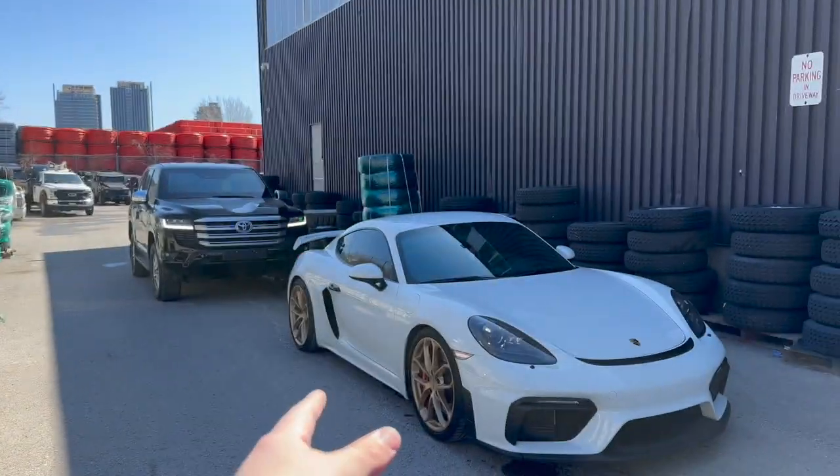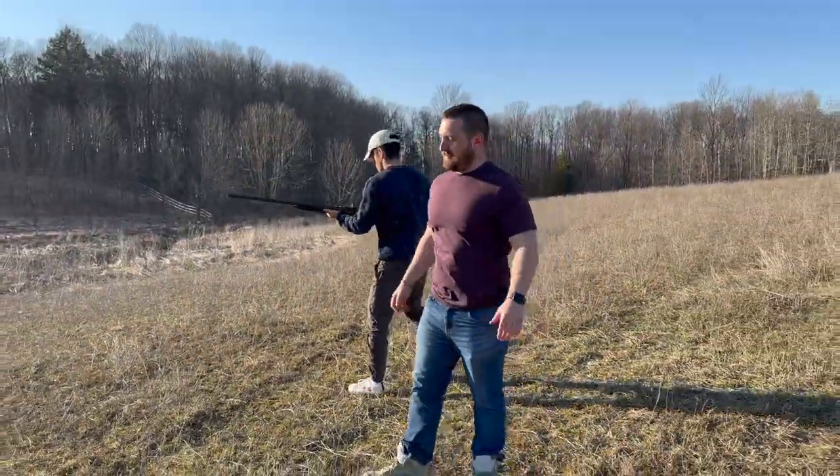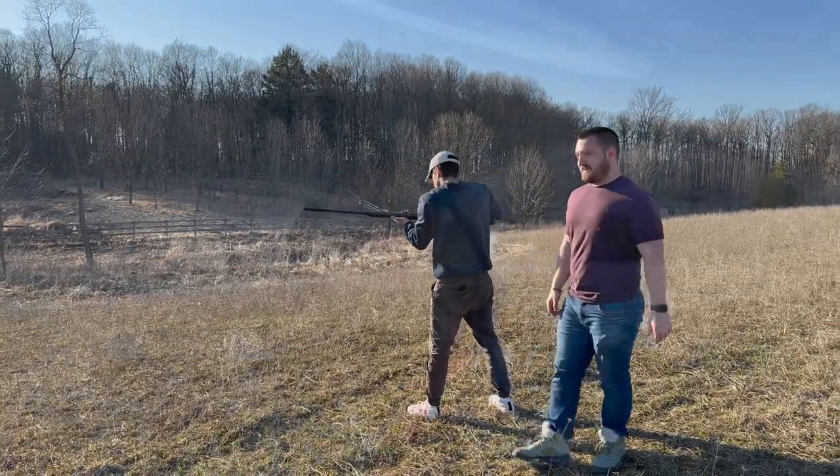We're gonna go shoot some guns right now. Hey guys, today might be the first car meet of the season — Saturn's Drive, kind of like a cars and coffee thing. We're gonna go there and see where the day takes us. It's a pretty nice Sunday, so I'm sure there's gonna be some cars. I already saw some from the meet — looks like it should be decent. Let's go see what we find.